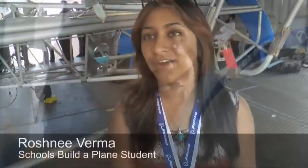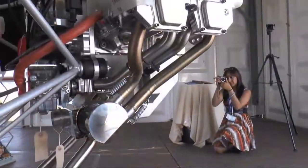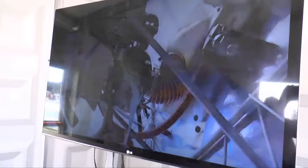Roshni Verma saw a role in promoting the program to other students. She said, photography skills — I could do that — and took loads of pictures. They thought, why not get it on social media like Facebook, Twitter, Instagram. It's an amazing project to be involved in. She's even doing videos, filing reports on the Build a Plane program.